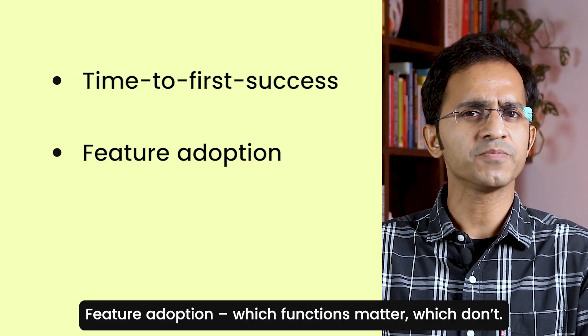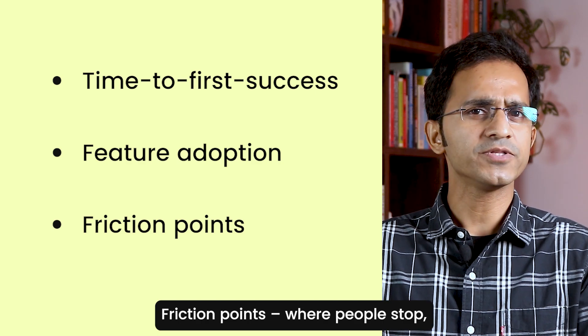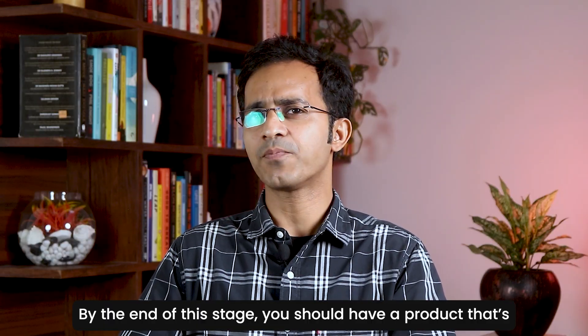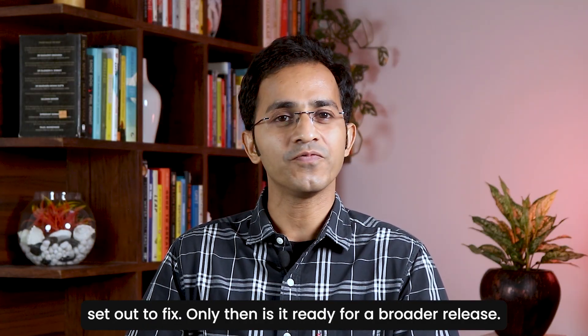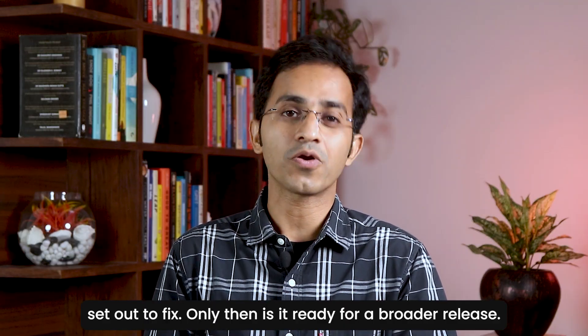Number one: time to first success — how long from sign-up to first meaningful value? Second: feature adoption — which functions matter, which do not? And third: friction points — where people stop, get confused, or drop off. By the end of this stage, you should have a product that's not just working — it's proving it can solve the problem you set out to fix. And only then is it ready for a broader release.